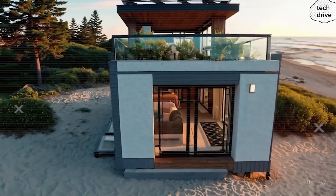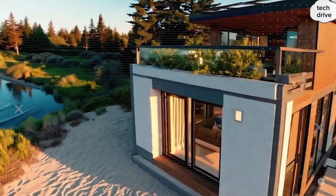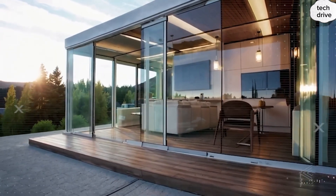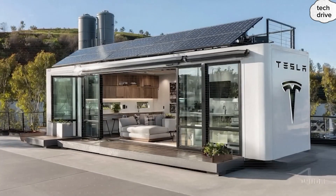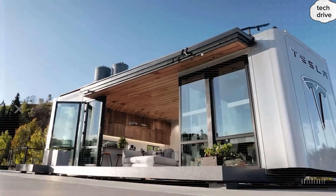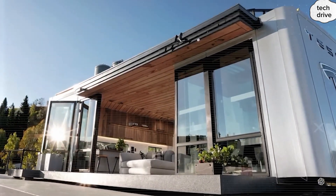If you want to stay ahead of the curve and always catch these insider breakdowns first, hit that subscribe button right now, tap the bell, and join a community that refuses to settle for ordinary when the future is already here. Because whether it's rockets, cars, robots, or now homes, Tesla isn't just keeping up with the future. They're building it. And the only question left is: will you be ready to live in it?